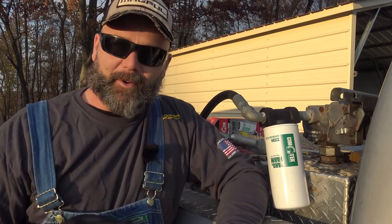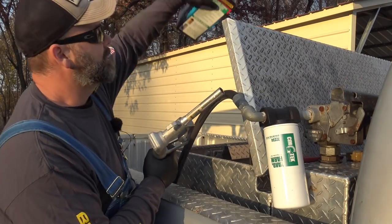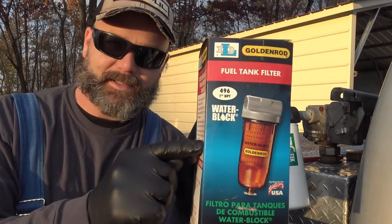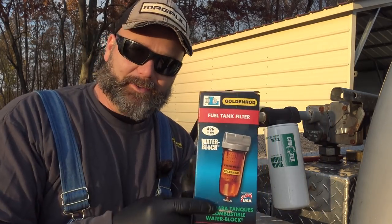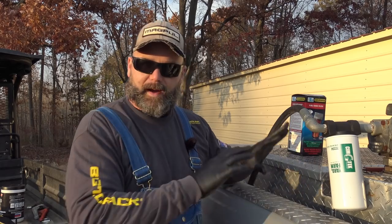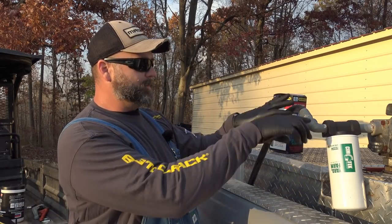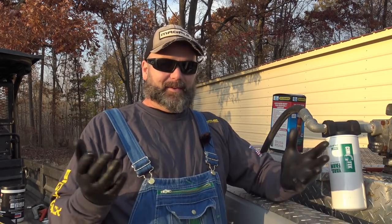We've got water in the fuel, and what we have in this toolbox is hopefully a solution — a water block fuel water separator. We're going to take the filter off and put a fuel water separator in here so that if we're getting water in our fuel, we'll know it. But before we install the fuel water separator, we're going to take apart the entire pump system and see what's making that noise. I need to be able to pump like 16 or 17 gallons and just run the pump constantly.